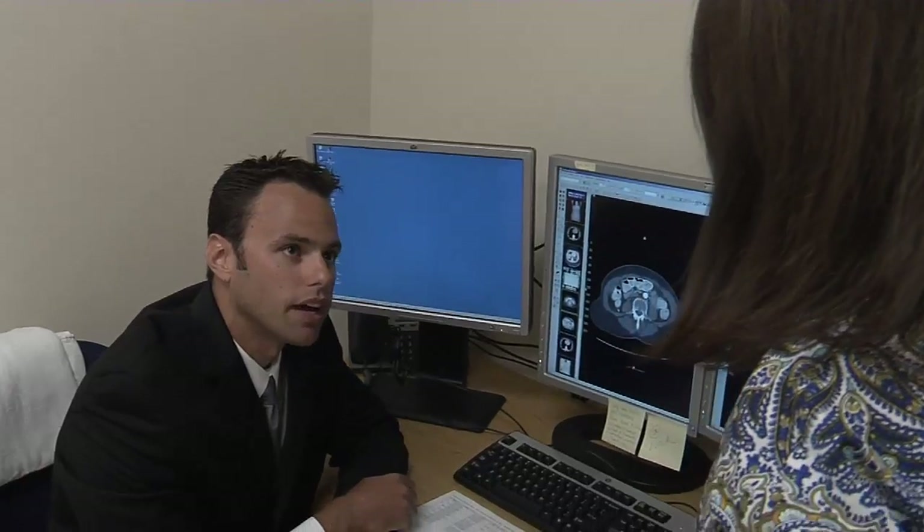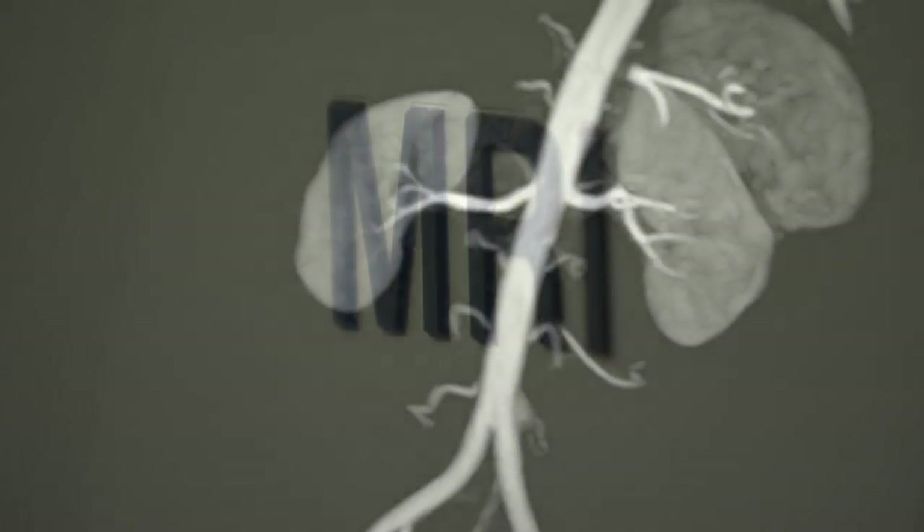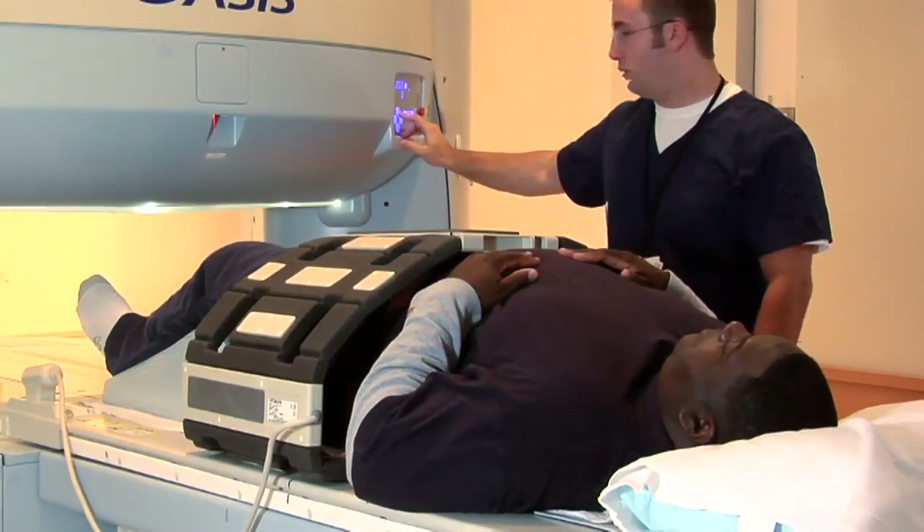It's said knowledge is power. Nowadays, doctors are getting information in minutes thanks to advanced imaging. From x-rays to MRI, we have ultrasound, CAT scan, nuclear medicine, there's interventional radiology, so it's really a broad field.